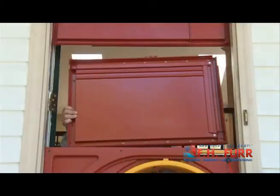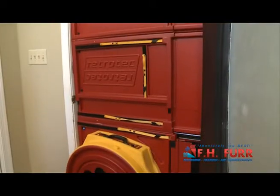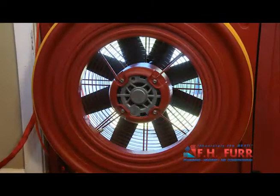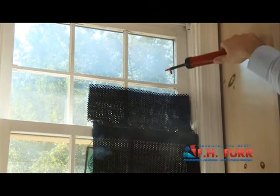An infiltrometer or blower door is temporarily installed in your front door. This computerized unit determines how much air leaks into and out of your home. We are able to discover holes in your building envelope. With a blower door, your consultant can actually see the leaks regardless of how small they are.